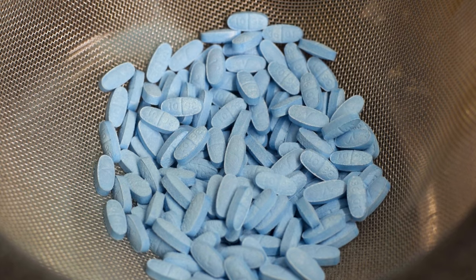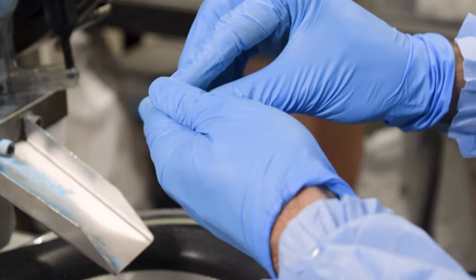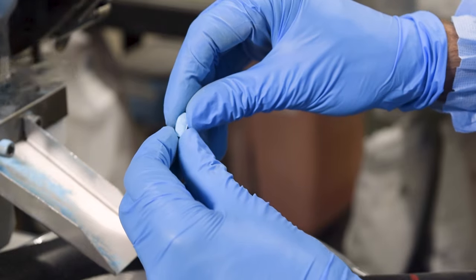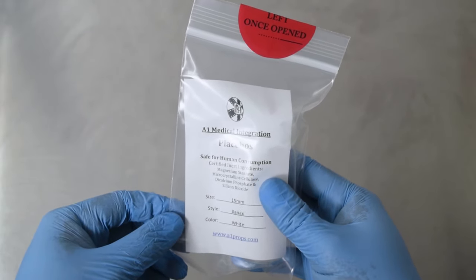Our placebo pills are pressed in-house using certified inert ingredients, which are vegetarian, vegan, and safe for actors with food allergies and sensitivities. You can find an ingredients list packaged with every bottle, as well as on our website.